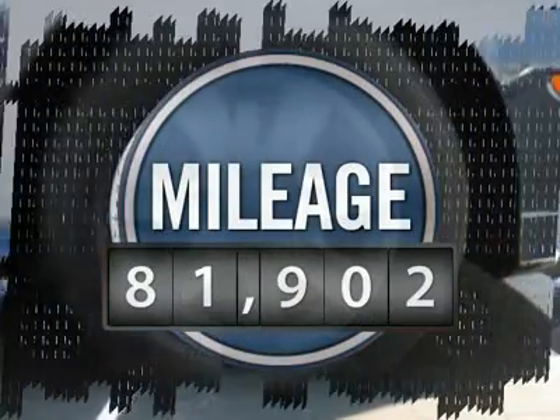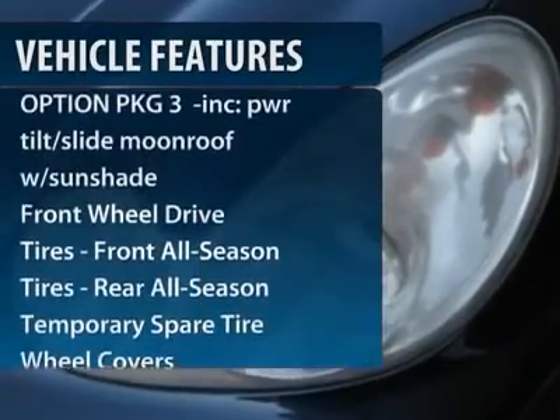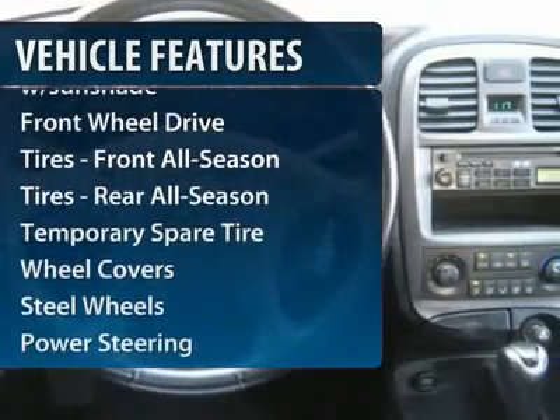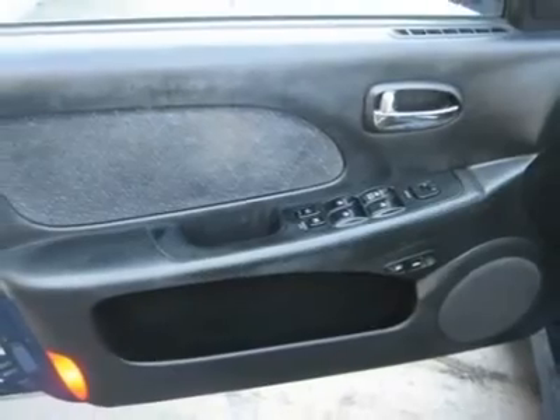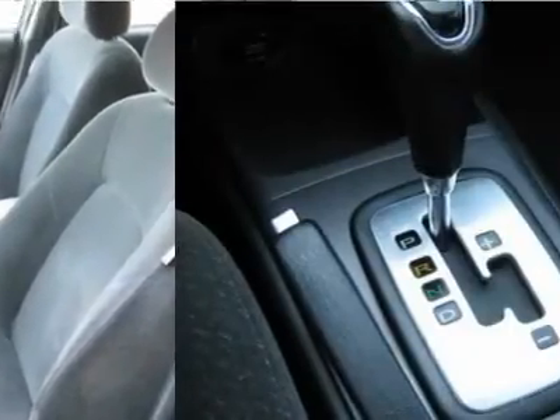This vehicle has less than 85,000 miles. Here are some of this vehicle's great options: air conditioning, power steering, adjustable steering wheel, keyless entry, cruise control, front wheel drive, rear defrost, AM-FM stereo radio, child safety locks, and CD player.